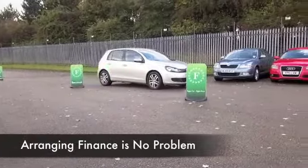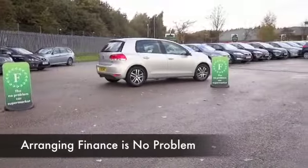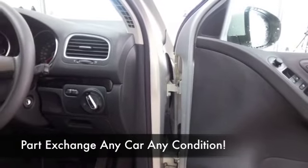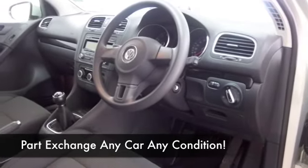You've got a cloth interior, and when you sit in these cars you can almost feel the quality of it as you hold the steering wheel. All-round airbags, air conditioning, CD. They drive brilliantly — this will do nought to 60 in about nine and a half seconds.